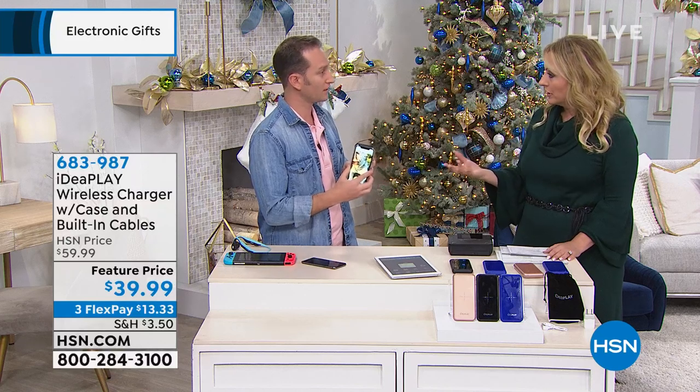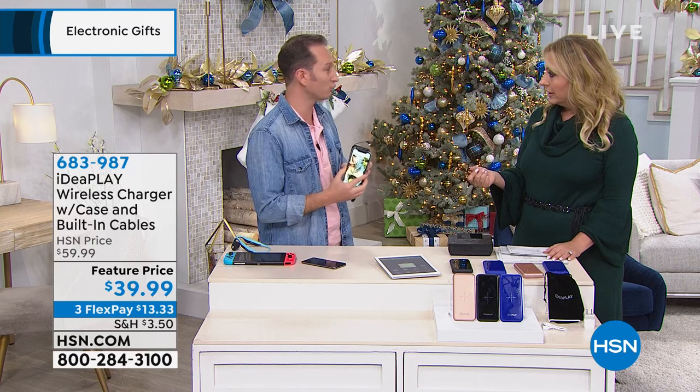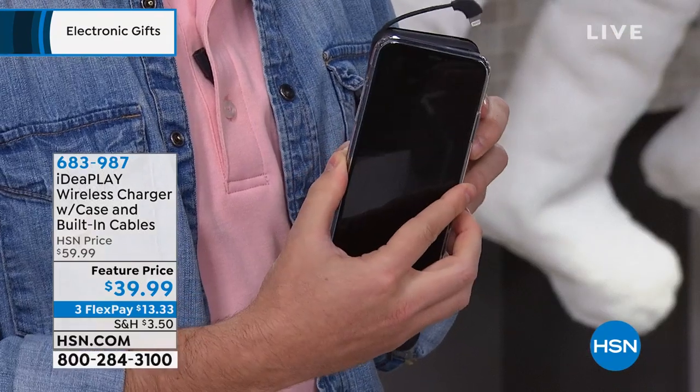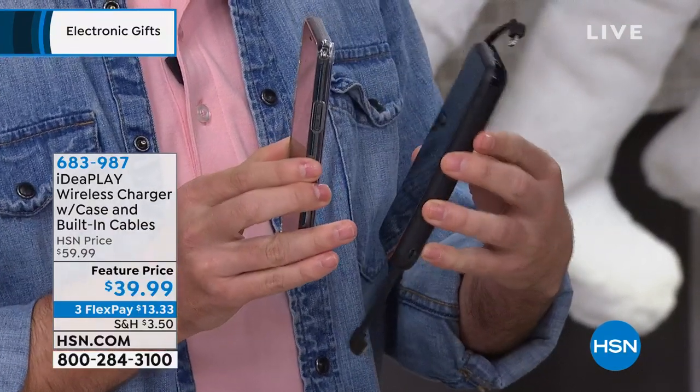Can I put an Android phone on top and charge it too? If your phone is Qi-enabled — also called wireless-enabled — yes, you can. It doesn't matter if it's an Apple or an Android. Start charging your phone. All of them will charge just by setting it on top.